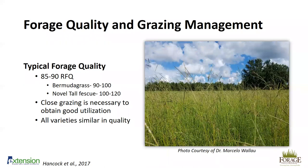The typical forage quality for bahiagrass is about 85 to 90 RFQ (relative forage quality). Bermudagrass ranges from 90 to 100, and novel tall fescue is 100 to 120, so bahiagrass is slightly lower than bermudagrass and similar in quality to coastal bermudagrass. Close grazing is necessary to obtain good utilization. All varieties are similar in quality, so planting improved varieties won't gain you a quality benefit, but it will increase your yield and therefore your carrying capacity.